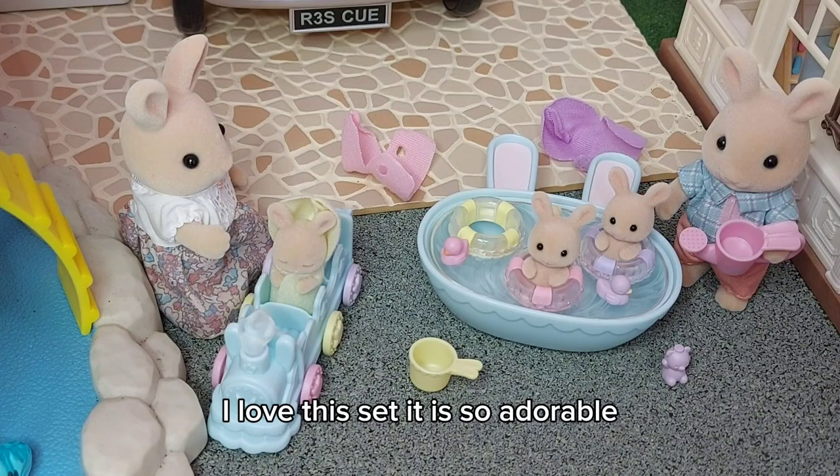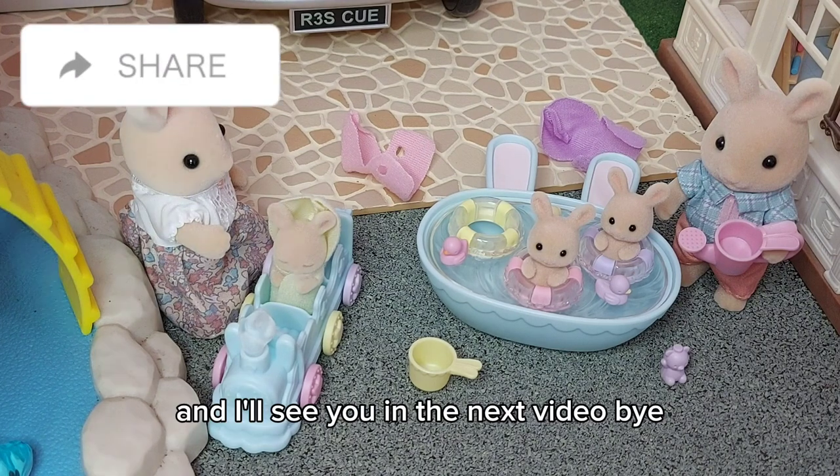I love this set, it is so adorable. I'll see you in the next video — bye!